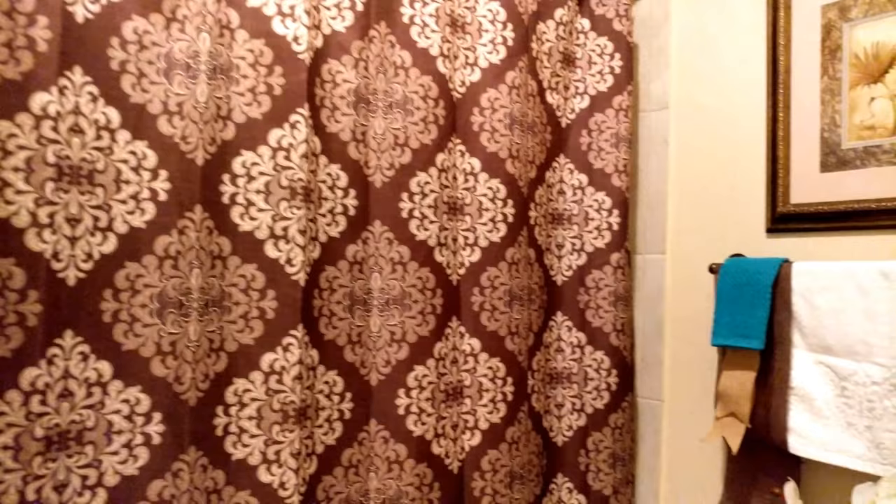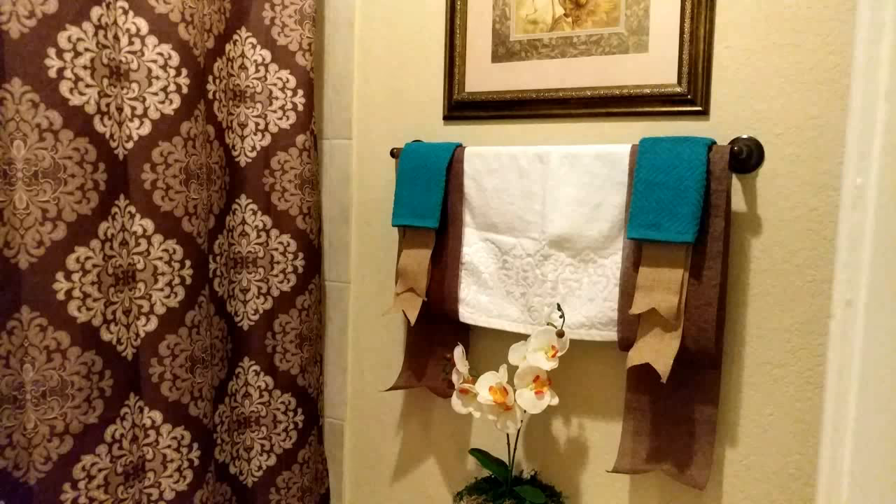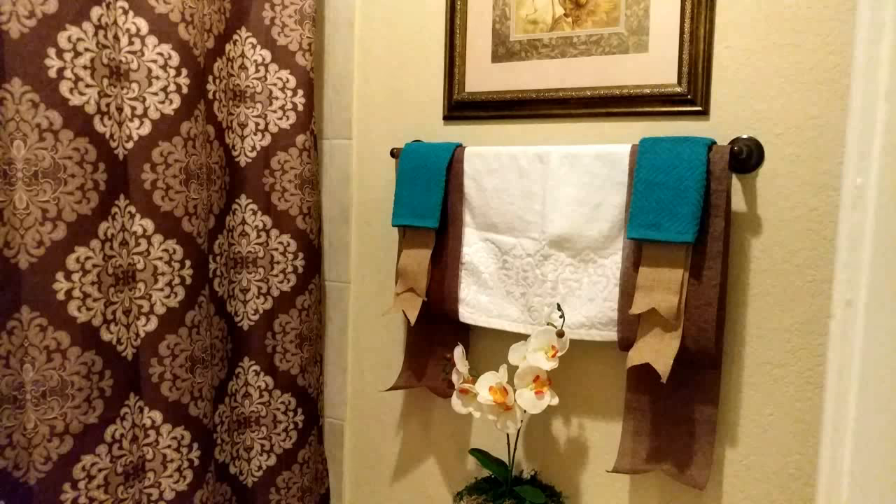I do like this shower curtain but I see a replacement in its future. I'm probably going to update it with a white one or something very light for spring and summer, then bring it back in the fall and winter — same with that picture. But I thought this was a really cute update, and I'll be back to show you guys the final reveal of both spaces.